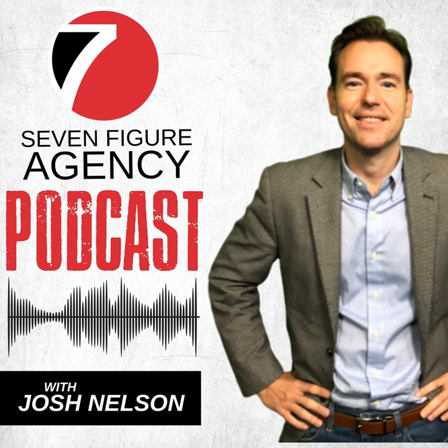This is the 7-Figure Agency Podcast — discover the strategies and techniques to grow a highly successful and profitable digital marketing agency with your host Josh Nelson. Hello and welcome! I'm super excited for today's session. We're going to be talking all about client retention.